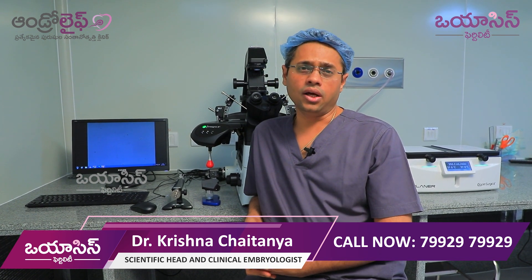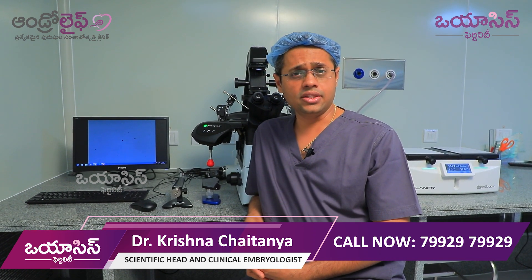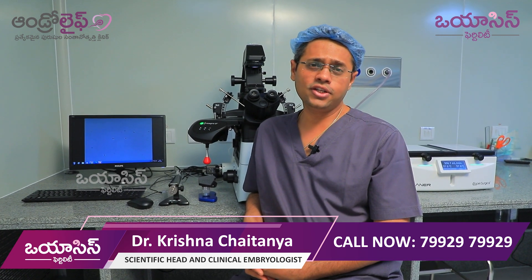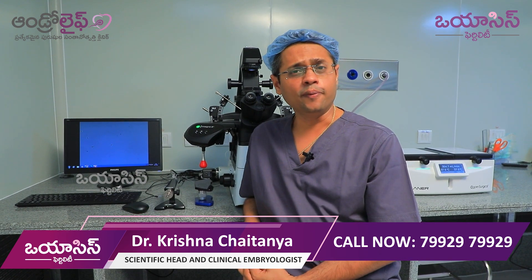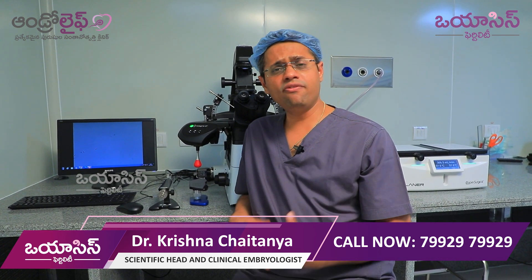We are going to look at the technology from 1978 to 2022. This is the first invention of IVF — what is IVF, and what is the case for IVF?